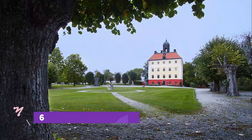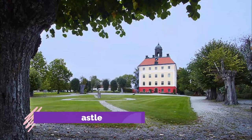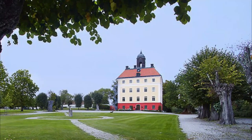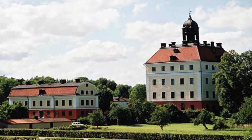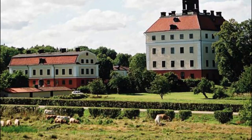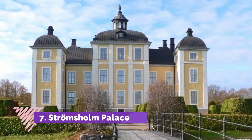Number six: Ängsö Castle. The lowest floors are medieval, dating to the 15th century. In the 18th century the upper floors were reworked into a genteel Rococo style by the architect Carl Hårleman. The castle is owned by a foundation that opens it to visitors in summer, allowing you to tour the sublime 18th-century interiors.